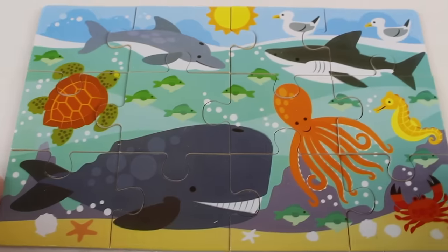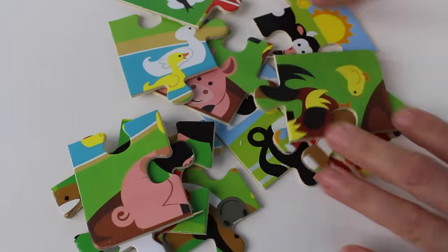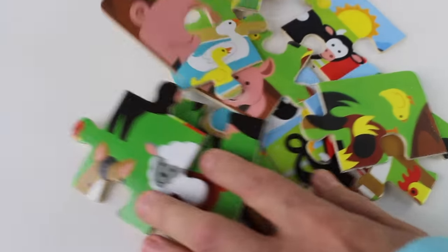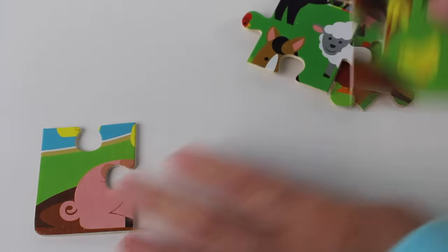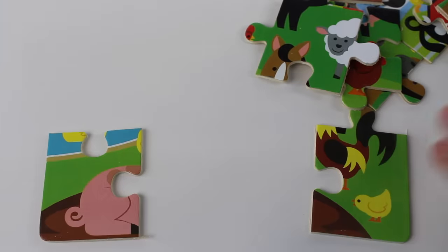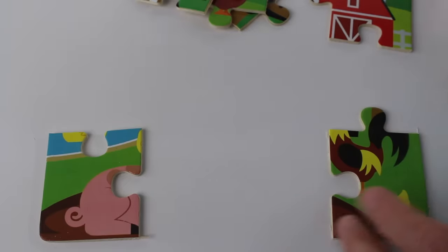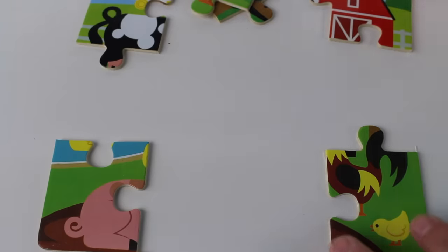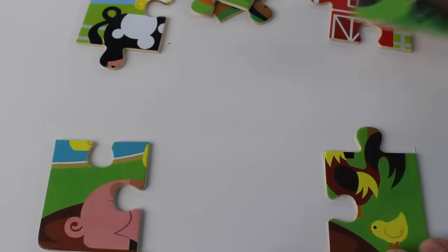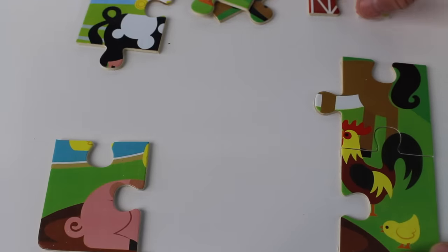There are twelve puzzle pieces. Now let's do another puzzle — we have one more to show you. These are farm animals. Here is a corner piece, hmm, there is another corner piece, and yet another corner piece here, and we need one more — I found it. This looks like part of a chicken — hmm, there it is, I found that piece.